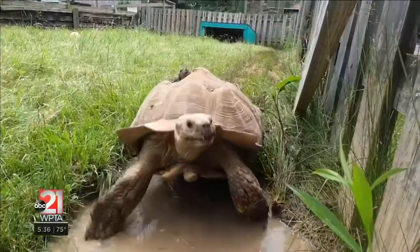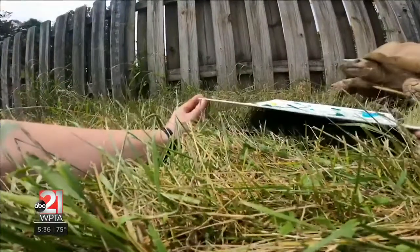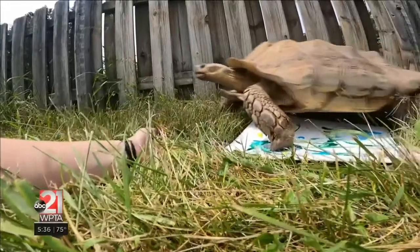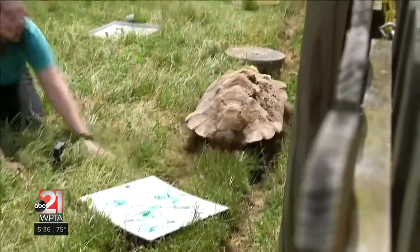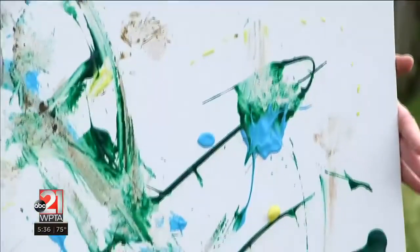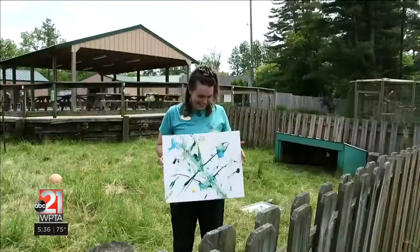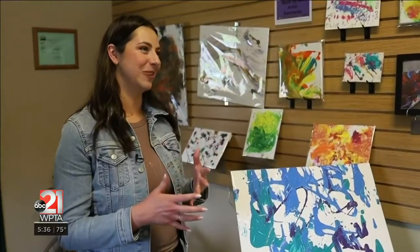Puff is a sulcata tortoise, also known as an African spurred tortoise. He is just shy of 100 pounds at only 22 years old. That's a nice little footprint — so beautiful. When they first hatch, they can fit right in the palm of your hand and they actually never stop growing. They will constantly get a little bit bigger as they age and can live upwards of 80 years in captivity. The cool thing about when you buy the artwork is that on the back you've got the animal's name, a picture of them, so you get that personal story too.